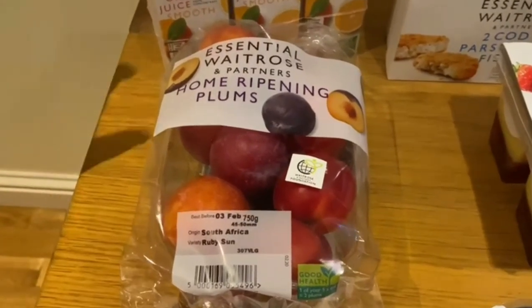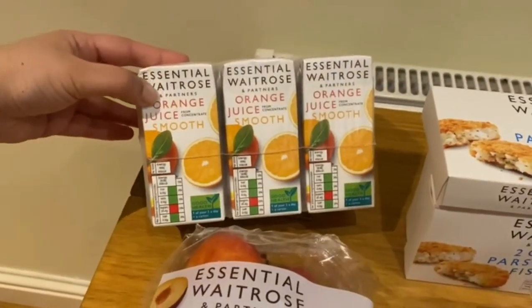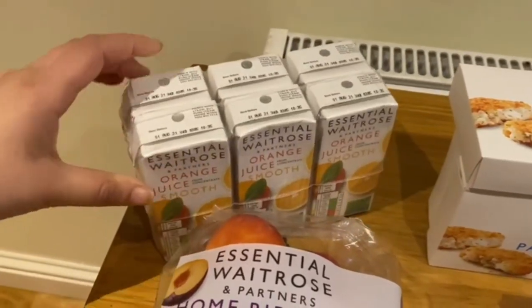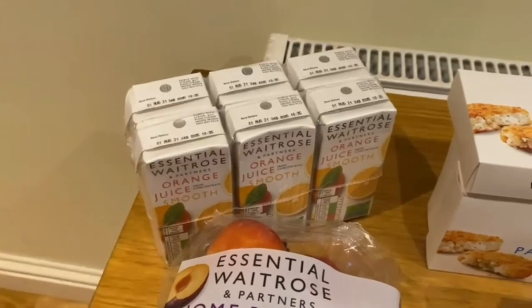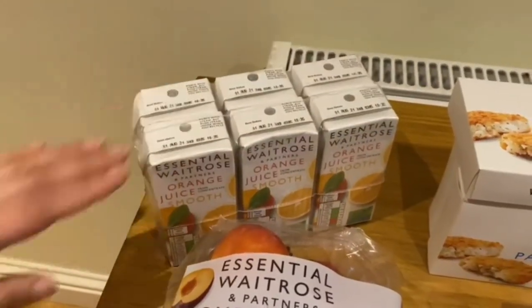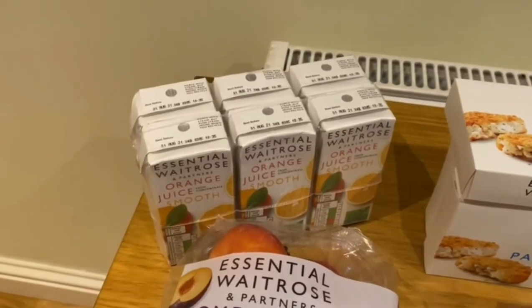Then we've got some Waitrose orange juice, six in a pack. We always like to have some of these in the cupboard — you never know when you might need some. We try to get the small cartons because we don't get through the one-litre carton, so having these is really handy.